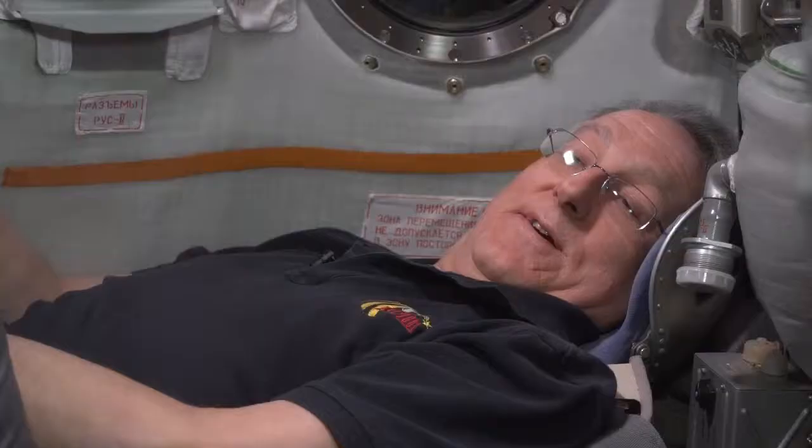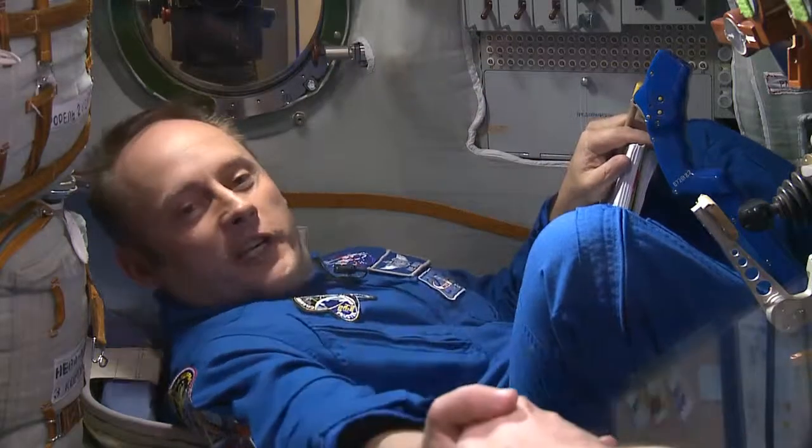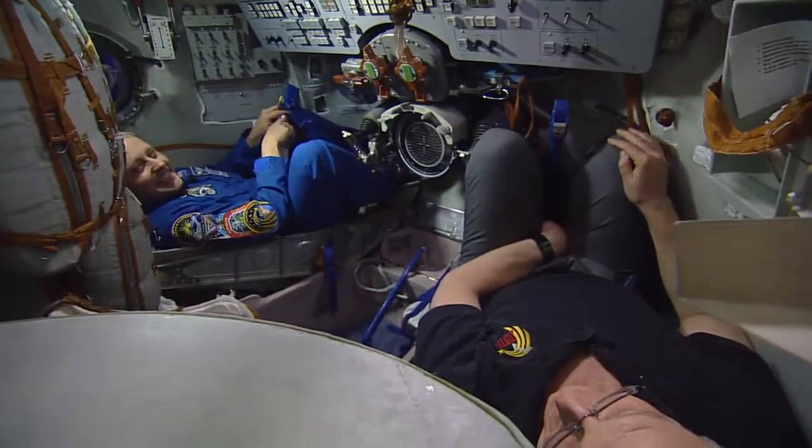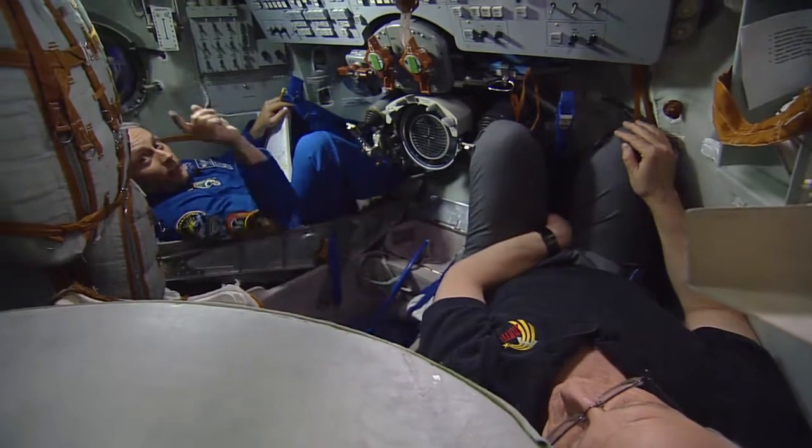Back on Earth, Mike, we appreciate your time as always, and thanks for walking us through a trip on the Soyuz. I'm really glad to be able to share this great adventure with all of our viewers out there. You're watching NASA TV.